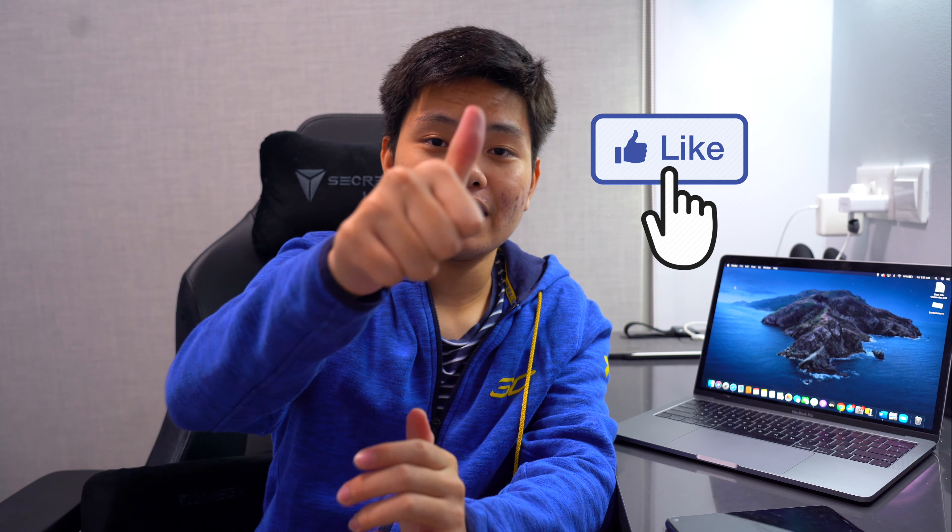That is all for today. Hopefully you guys enjoyed this video. If you liked it, please like, share, and subscribe. Hit the bell notification icon so you don't miss the next video on the channel. Thank you so much for watching, and I'll see you guys in the next video. Take care, goodbye.